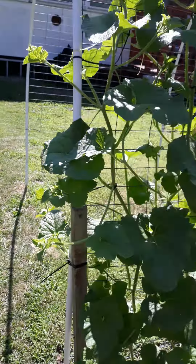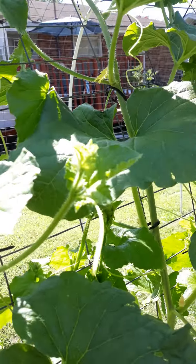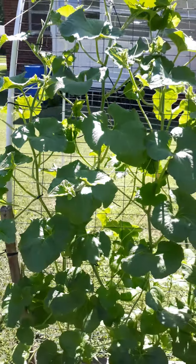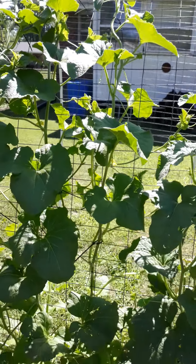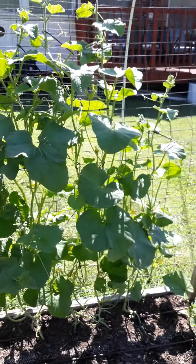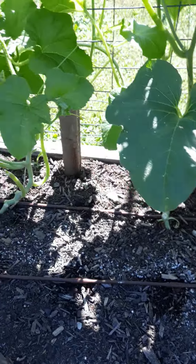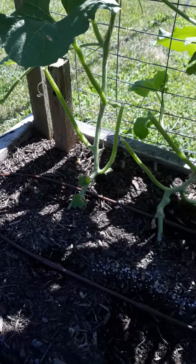I noticed that on the Kajari melon as well. At every node, you get one of these side shoots and you get a female and male flower. As it grows up, I continue to weave those side shoots in and out of the trellis system to keep them managed so that we don't have wind blockage and everything clustered together. Down below, I removed all of the bottom leaves and bottom shoots so that we can get good airflow and see exactly what's going on.